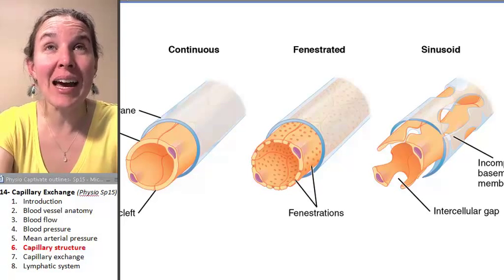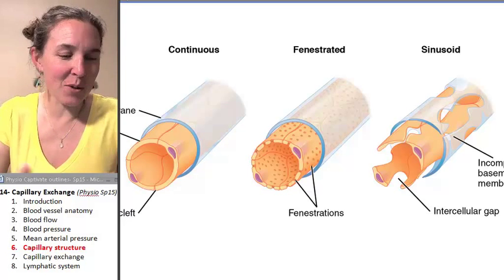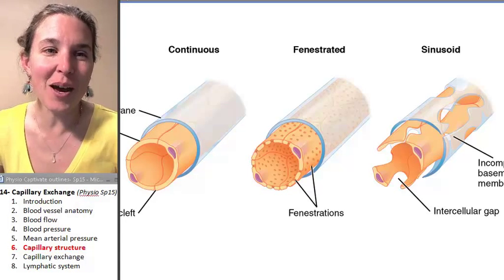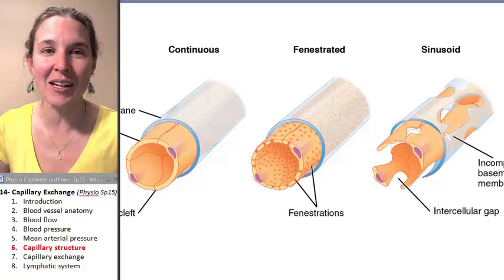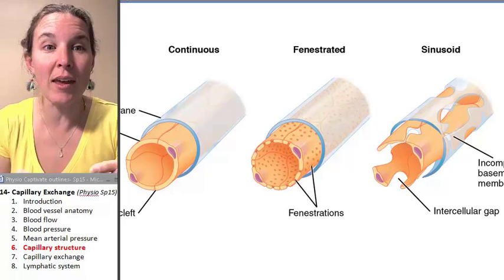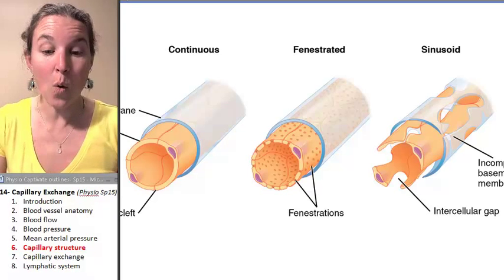That is so many capillaries. That's insane. And if you were to spread them all out and lay them down and squish them out so that all their surface area was exposed, it would cover two football fields. There are so many capillaries in your body, and it makes sense because every single cell in your body has to be within at least 0.1 millimeter of a capillary, or it will die.